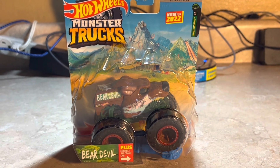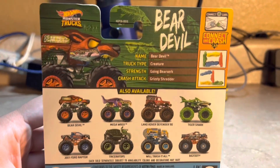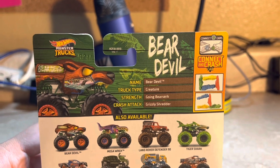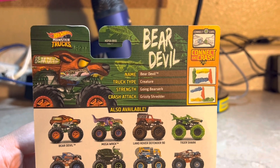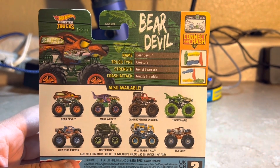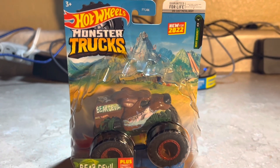This is a very cool concept — like a camp or something for Bear Devil. Here are the stats: name Bear Devil, truck type Creature, strength going Bearzerk — get it, Bearzerk — and crash attack Grizzly Shredder. And here's the back of the truck.